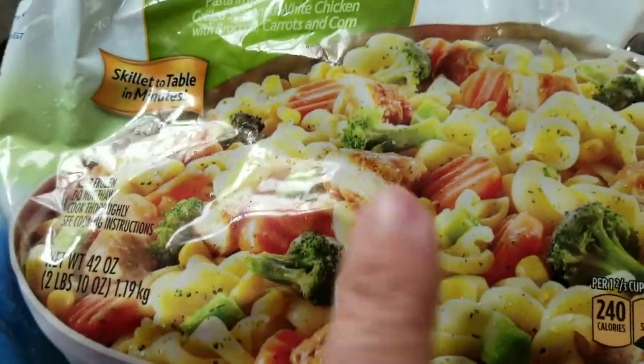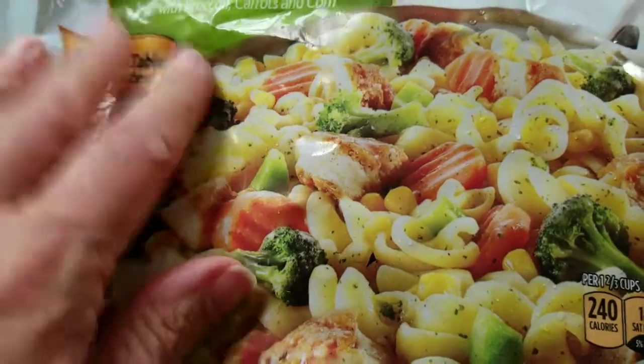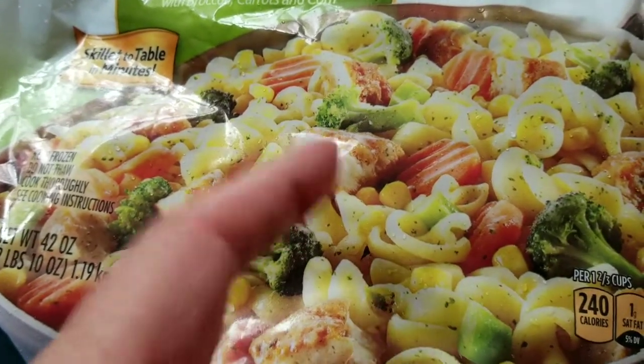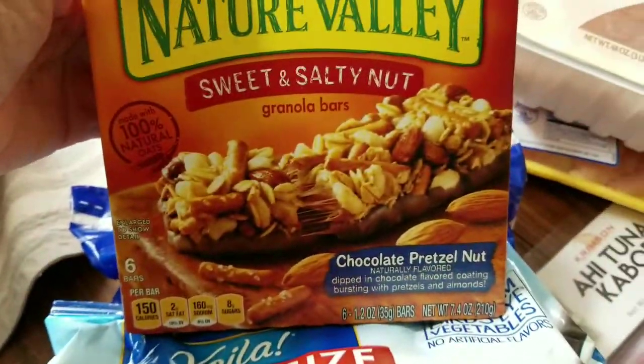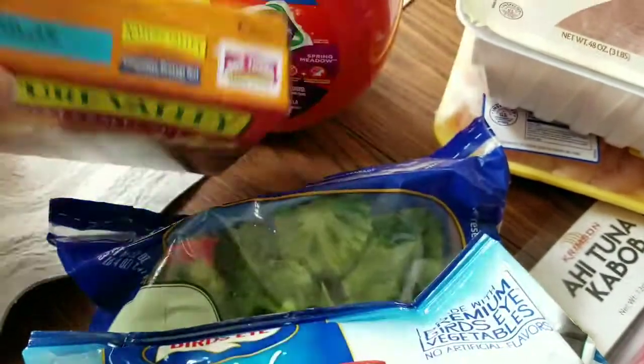I'm going to do the tuna probably for two or three lunches this week. This family-size Chicken Voila — what I usually do is cook it with extra broccoli in it. It's got a lot of points but you get a good serving, and with the extra broccoli I'm really pretty satisfied. Here's the extra broccoli. This is Norm's sweet and salty nuts — those are six points each.